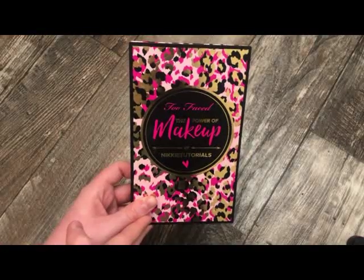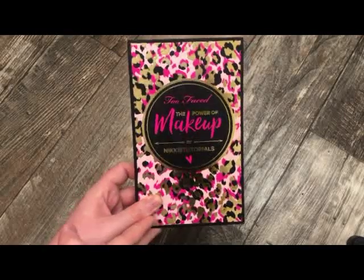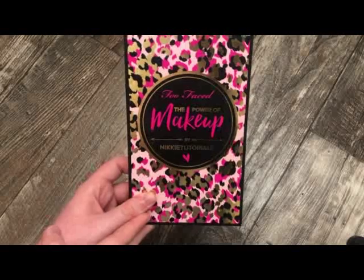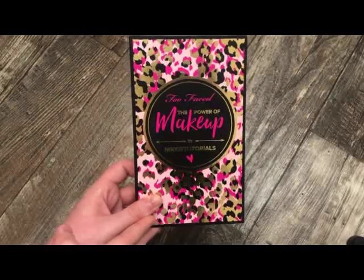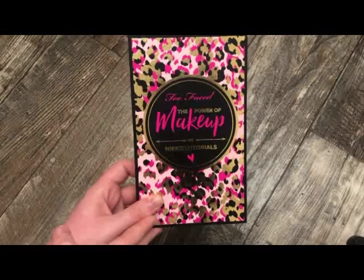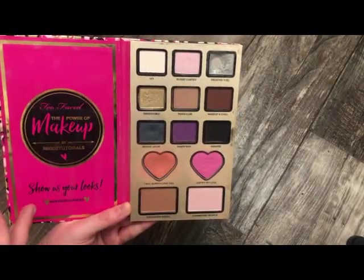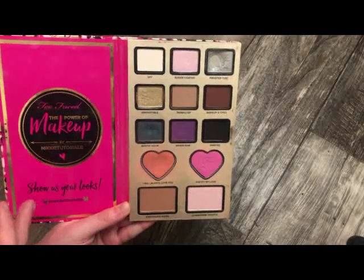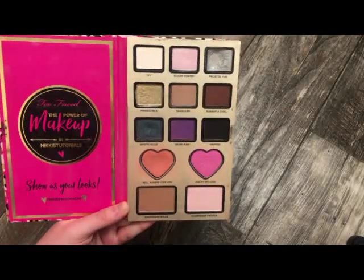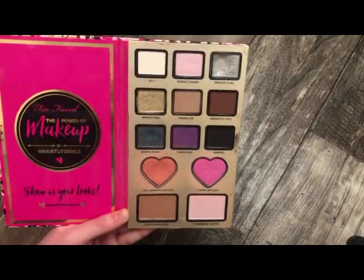The next palette is also from Too Faced — this is the Power of Makeup with Nikkie Tutorials. I know about the drama, but I actually had a really good experience with this palette. I've used a lot of it — I've hit pan — so you can see when I open it up. I got so much use out of it and didn't really have any issues. I feel like this goes down in history, so I will always keep this palette.